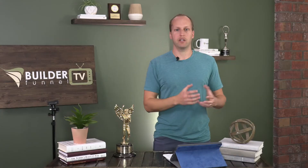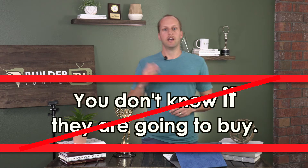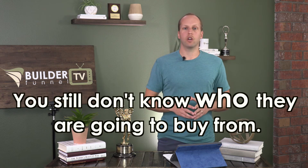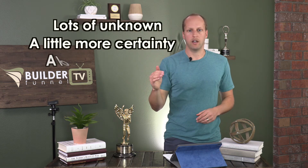After they go through the top, they reach the middle. In the middle, we've eliminated one big unknown — whether they're going to buy. At this stage, they've decided they're going to move forward with a project: build a home, remodel a kitchen. We still don't know who they're going to buy from, but they've gone from 'maybe I'll buy, maybe I won't' to 'I'm actually going to solve this problem.' At the bottom, we just don't know who they'll buy from — but they're ready to roll. So the funnel goes from lots of unknowns, to a little more certainty, to a lot of certainty.